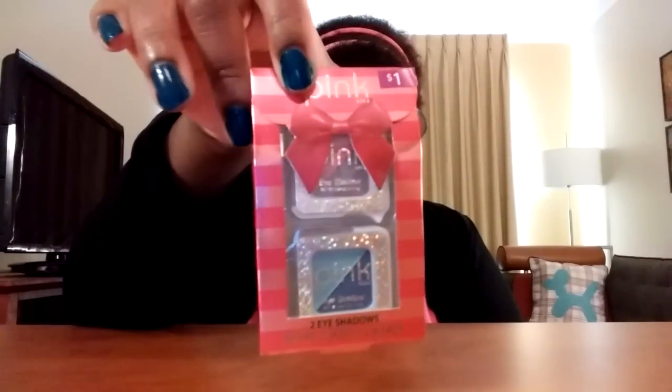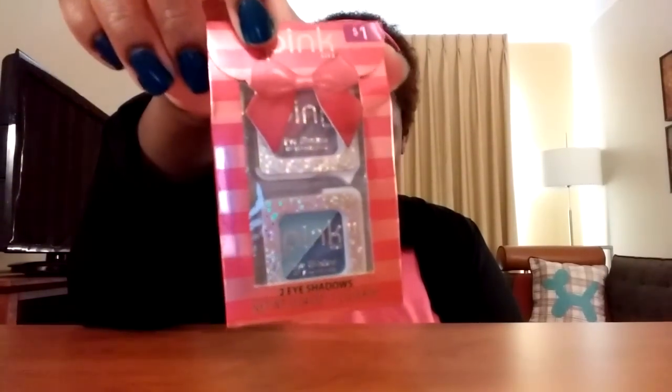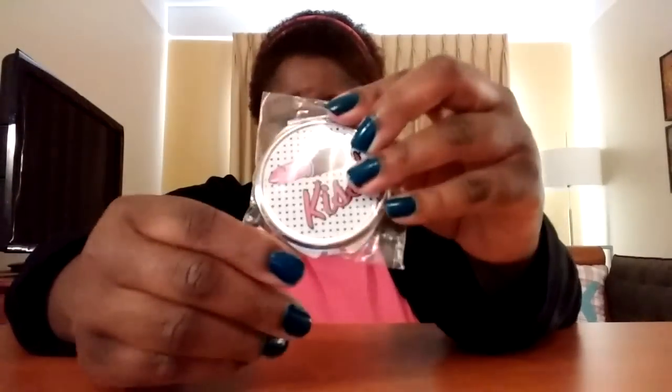Found this at Walmart — it's a little eyeshadow kit. It comes with four colors and two little containers. I also found this little compact mirror. It's so cute, guys. It has lipstick on it and it's made out of metal. So adorable.